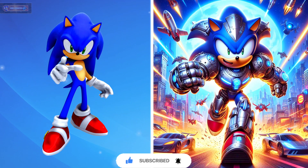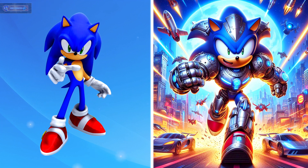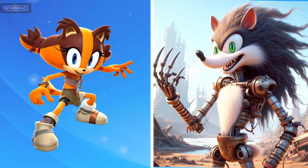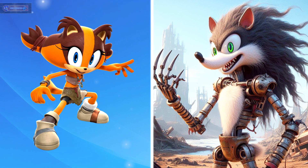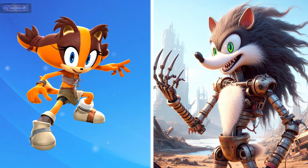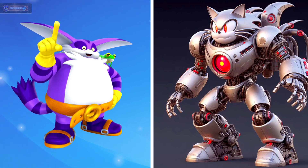Sonic the Hedgehog as robot. Sticks the Badger as robot. Big the Cat as robot.